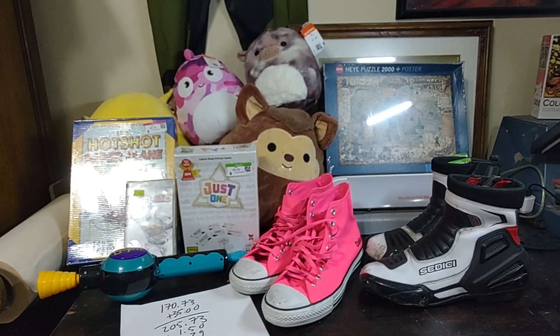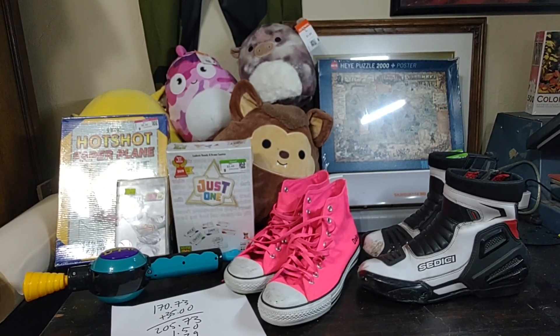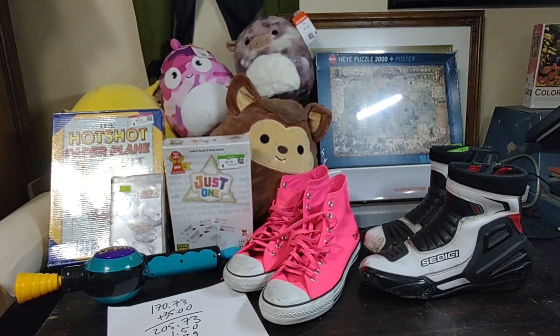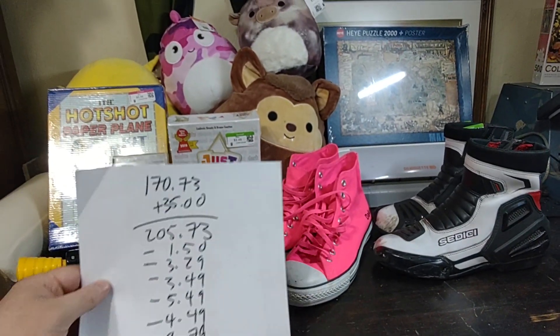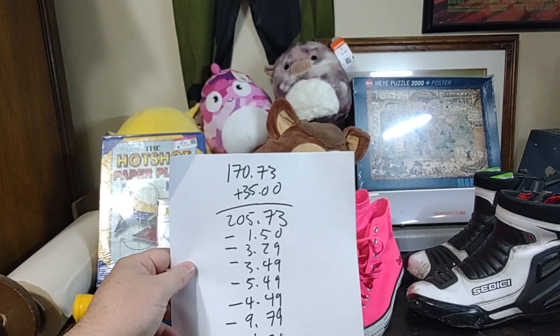Hello, today a noob does turning $120 of fantasy football winnings into $5,000 by reselling items. This is episode 4 of the series. If you haven't seen the first 3, go ahead and watch them, but we'll jump right into it here with the numbers. So at the end of episode 3,